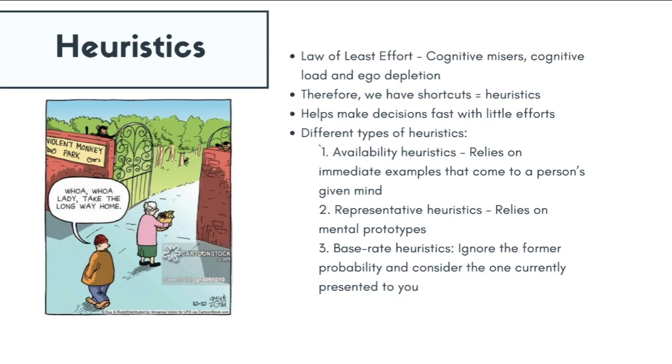Based on this law and the nature of human cognitive processing, we create shortcuts to get through everyday life, and these shortcuts are what we refer to as heuristics. There are different types of heuristics, of which availability, representative, and base-rate heuristics are a few.